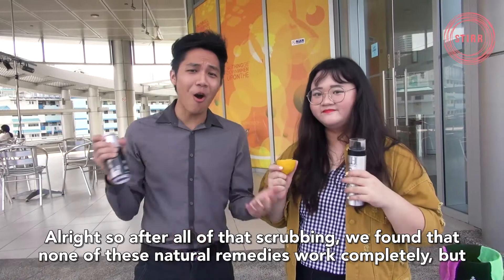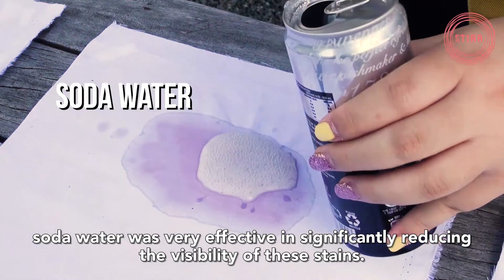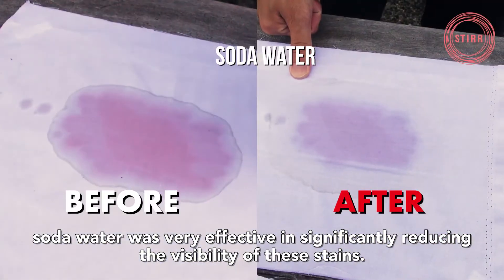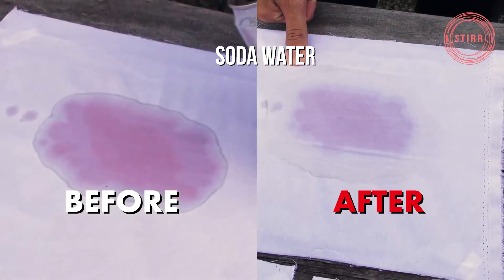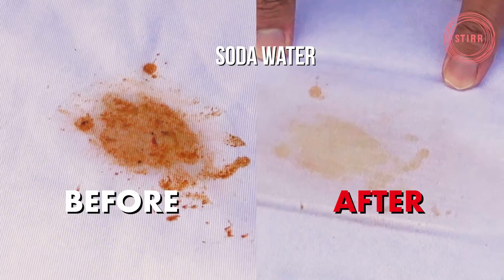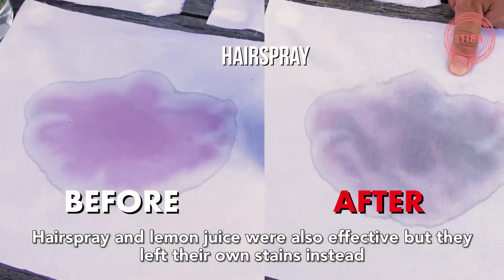All right, so after all of that scrubbing, we found that none of these natural remedies work completely, but soda water was very effective in significantly reducing the visibility of these stains. Hairspray and lemon juice were also effective, but they left their own stains instead.